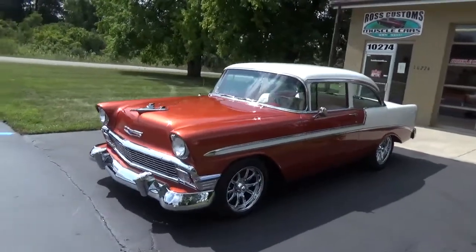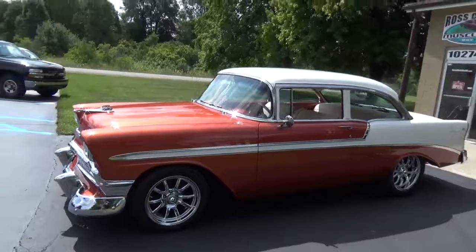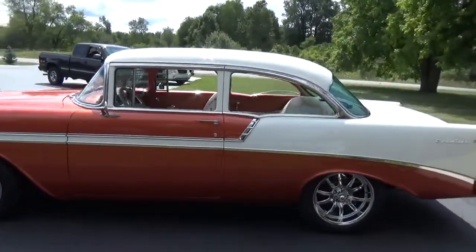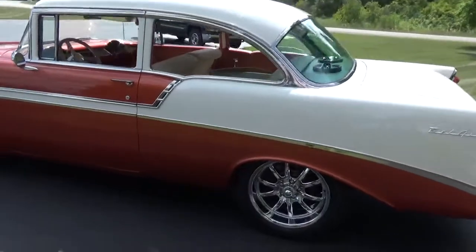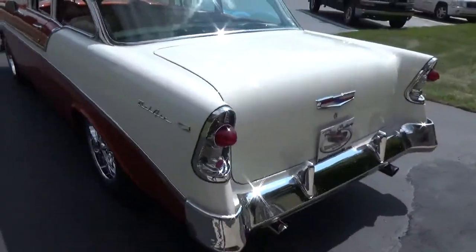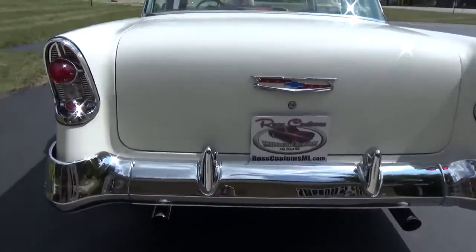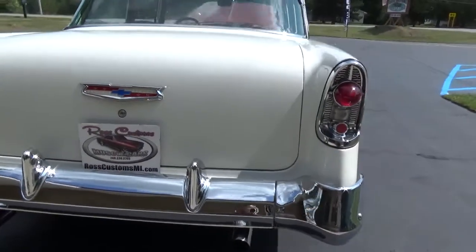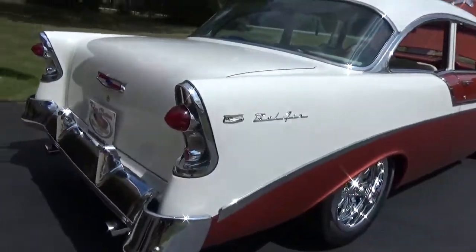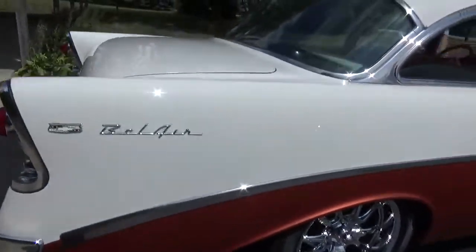Hey everyone, how's it going today? This is Cole at Ross Customs Muscle Cars, and today we're showing you a beautiful '56 Chevy. It was recently redone — complete nut and bolt restoration — and she is gorgeous. Just everything about this car is perfect.